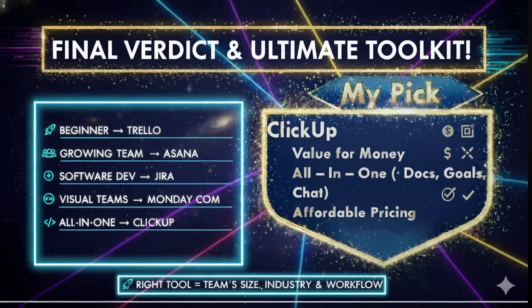Here is my recommendation: if you are unsure where to start and want maximum value for money, I suggest ClickUp. It combines the simplicity of Trello, the structure of Asana, and even some advanced features like Jira — but all under one roof. Plus, it's more affordable.